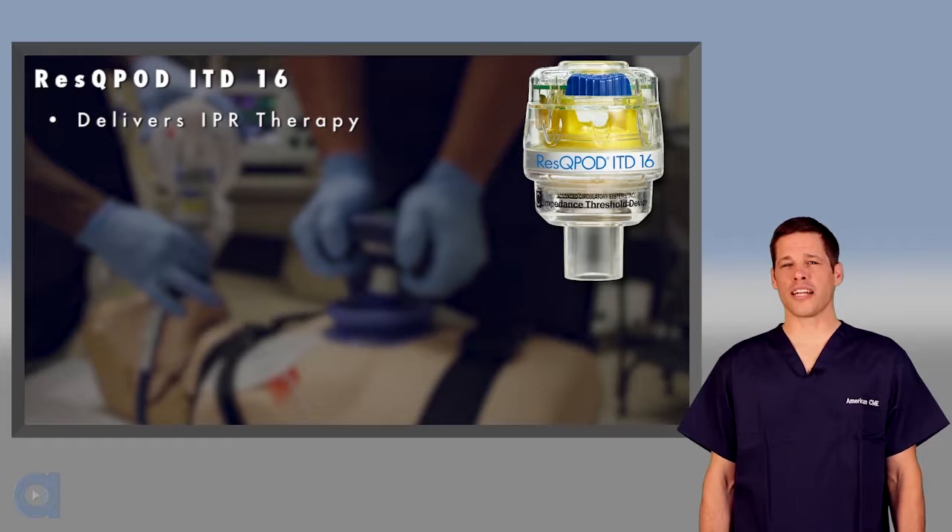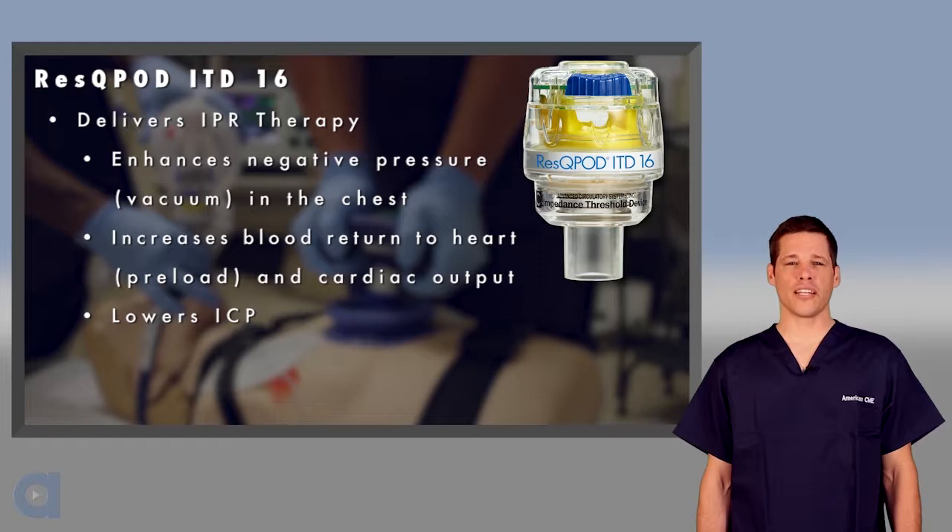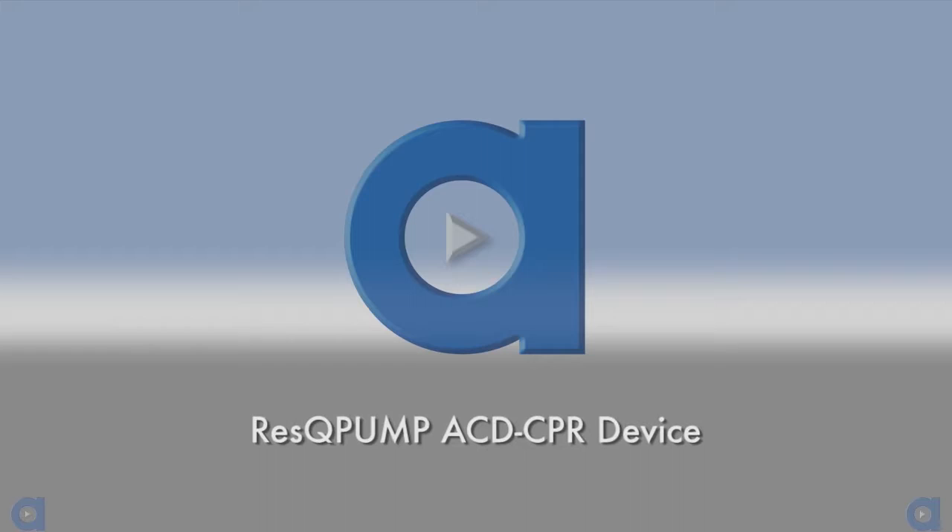In summary, the Rescue Pod provides IPR therapy by preventing the influx of air back into the lungs on chest wall recoil, which enhances the negative pressure in the chest during CPR. This vacuum pulls more blood back to the chest and heart, resulting in increased preload and cardiac output on the next compression. This enhanced vacuum also lowers ICP, making it easier to get blood to flow to the brain.